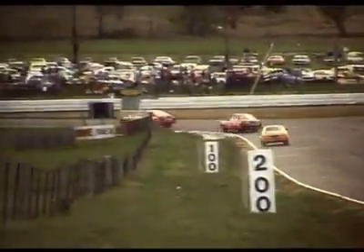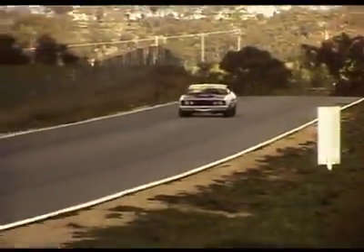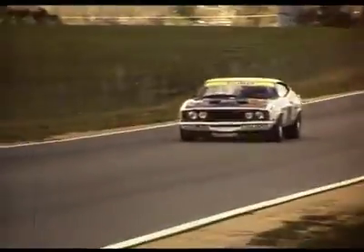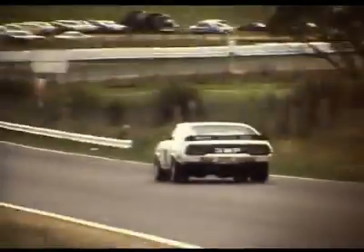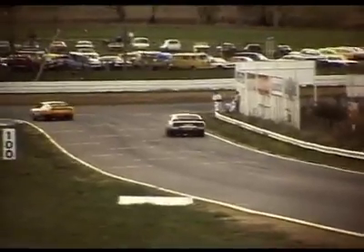Well that's about it for the end of the 1977 Bathurst Hardie Ferodo 1000. And it was an outstanding win for Alan Moffat and Colin Bond doing a 1-2 — that was quite a memorable one. Third was Peter Janson, and fourth was Philip Brock and Peter Brock in the A9X Bill Patterson Hatchback.